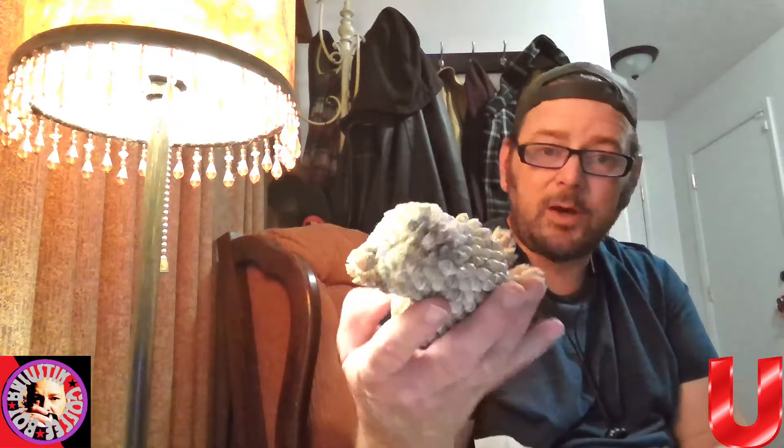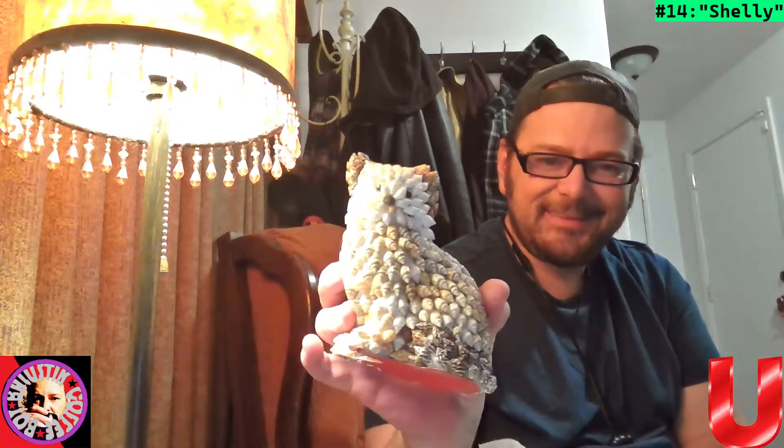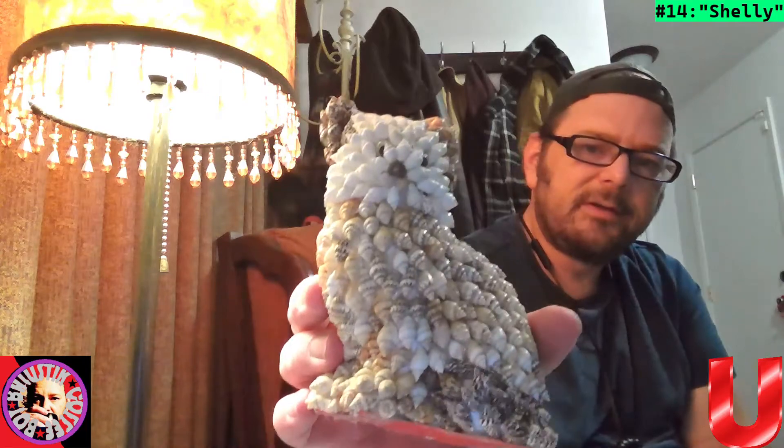Got another one wrapped in tissue — glad they're wrapped. I wonder how many broke. Oh cool, this is like a dog — it's got a cool texture made of shells. We'll call this Shelly. It's light and porcelain but made of shells — very very cool. I've probably seen these around her various houses over the years.